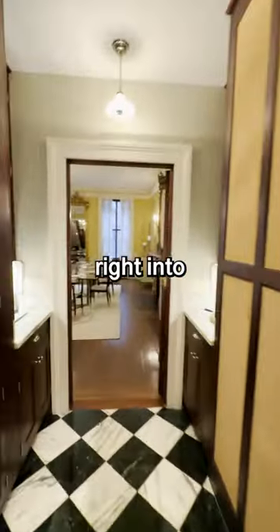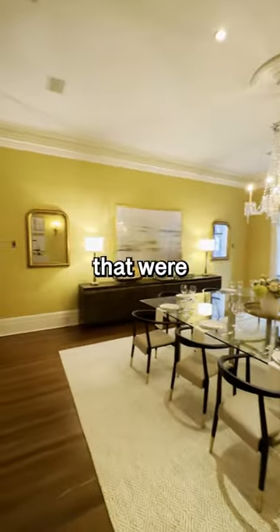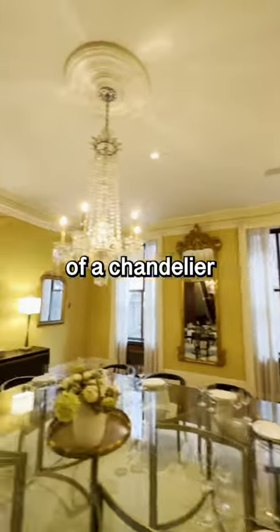It also leads right into this large formal dining area. Can you imagine the classic high-end old-school dinner events that were going on in here back in the day? There's also a statement piece of a chandelier in the center.